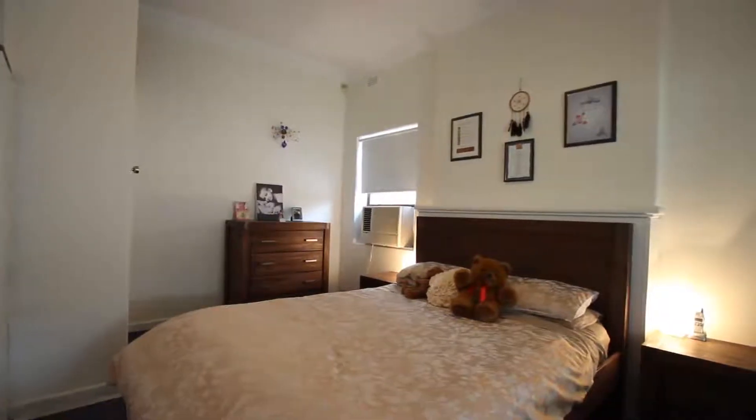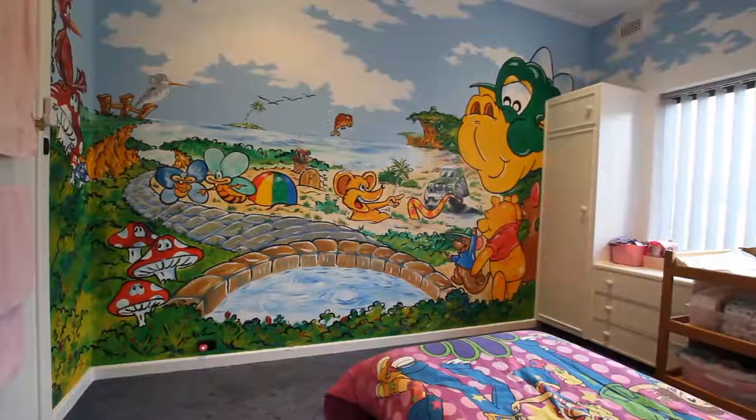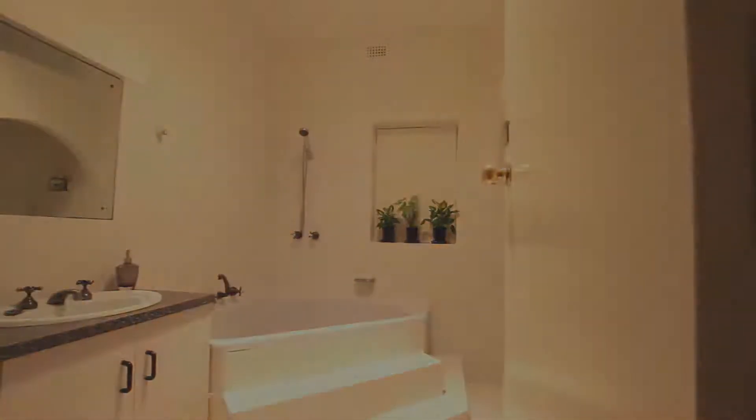This property is conveniently located close to town and the beach in this suburb, which is rapidly gaining the attention of astute buyers.